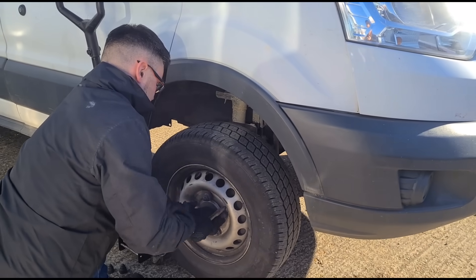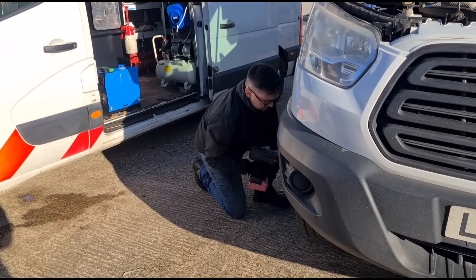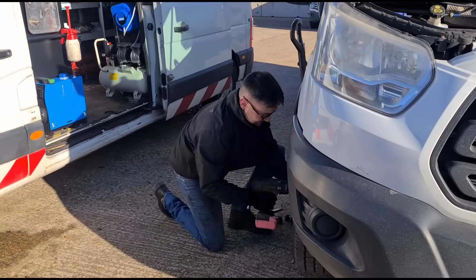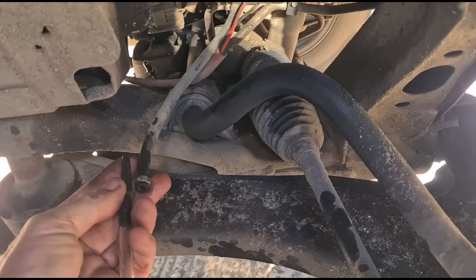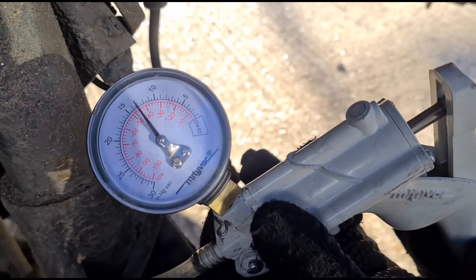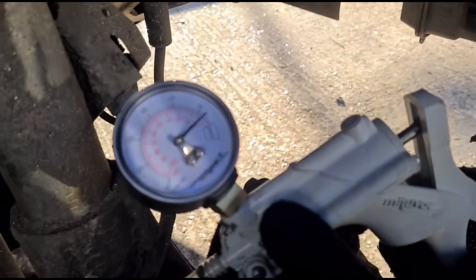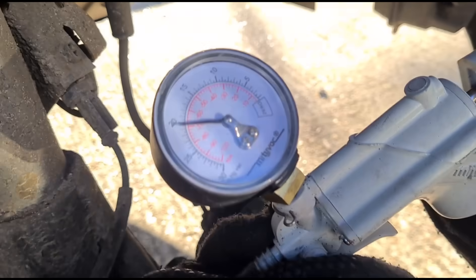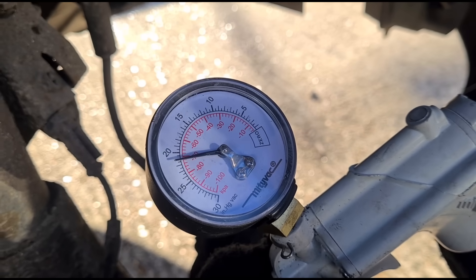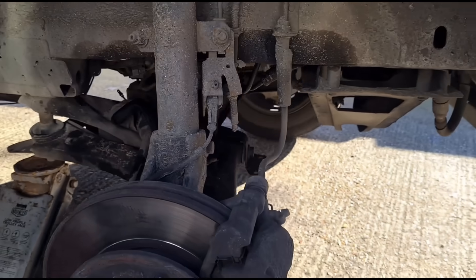We're taking the front driver's wheel off to gain access to where the vaporizer is — we'll let Johnny do the hard work. Over here we have the vaporizer. We're going to connect up to the fuel line here and test it with a gauge. Okay, that's the vaporizer out and we'll get a new one in.